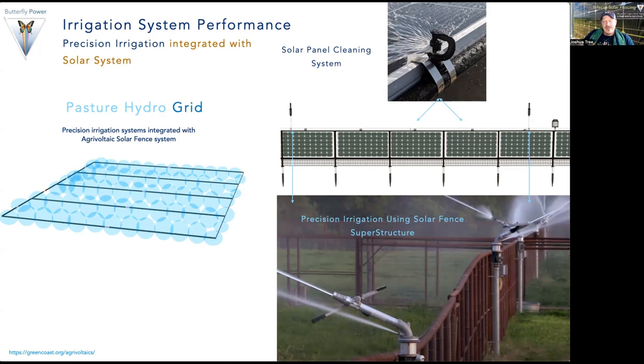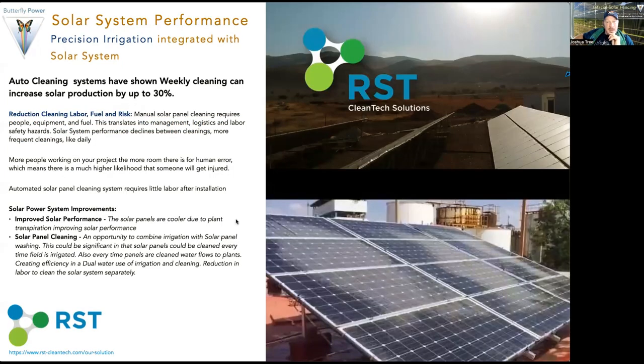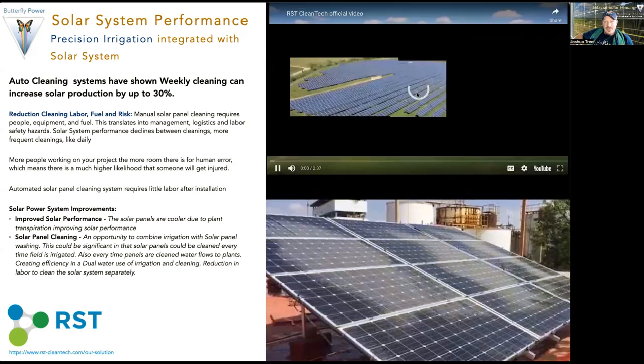There are lots of examples of precision irrigation on fence systems. And then we're going to look at solar panel cleaning technology and how we can integrate it into the fence to keep the panels clean — and while we're doing this, we're always irrigating our pastureland. This is a great company called RST Clean Tech Solutions, and their video really sums up the huge opportunity in improving solar system performance through cleaning.